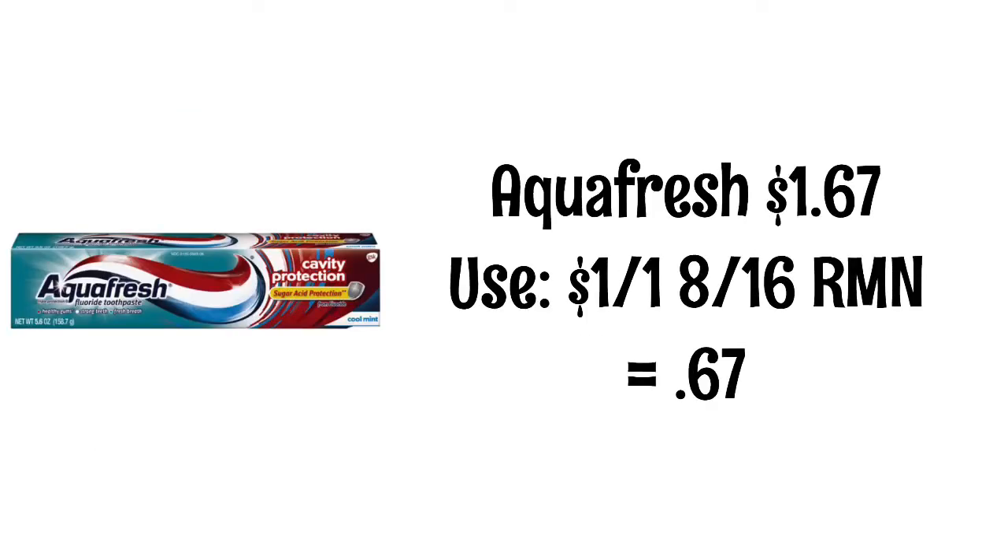Aquafresh is $1.67. We got a $1 off coupon in the 8/16 RetailMeNot, making it just $0.67. Now to be honest, this is not the best deal for toothpaste, but I figured I would share it with you guys just in case you like this toothpaste because I really don't see this brand free at HEB very often.